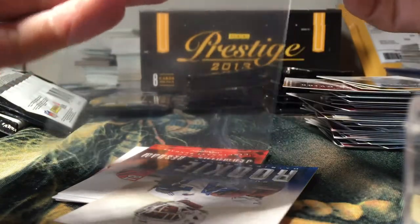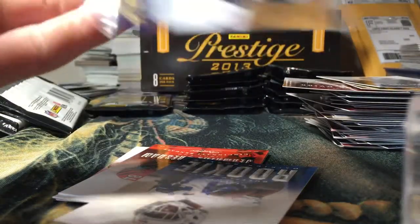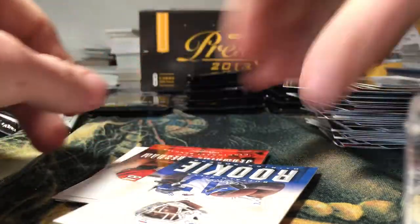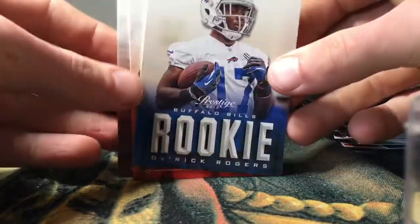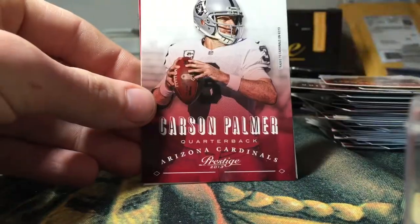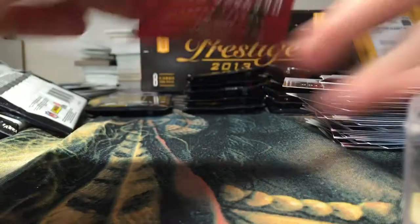Oh, another acetate card — we got an Inside the Numbers Ray Rice, 29-yard fourth-down conversion in 2012. That's pretty cool — nice little stat cards. Another acetate insert. Got a Derek Rogers rookie, Jermaine Gresham, Carson Palmer, and Steven Jackson.